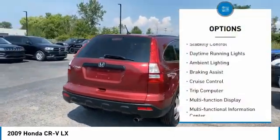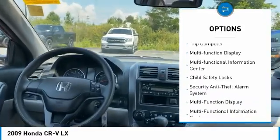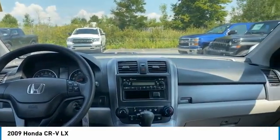Traction control, stability control, daytime running lights, ambient lighting, braking assist, cruise control, trip computer, multi-function display, multi-functional information center, and child safety locks.